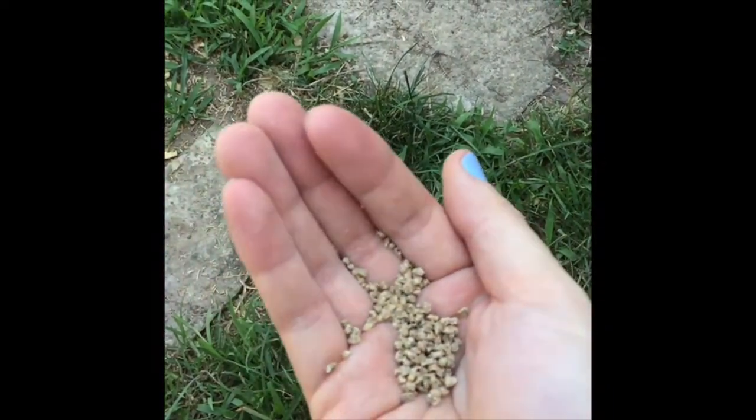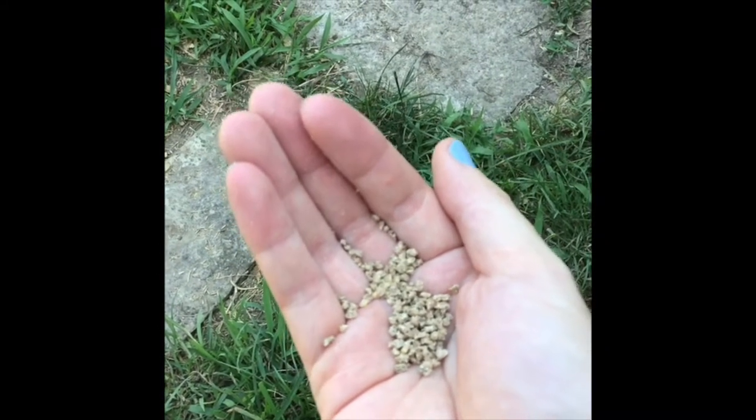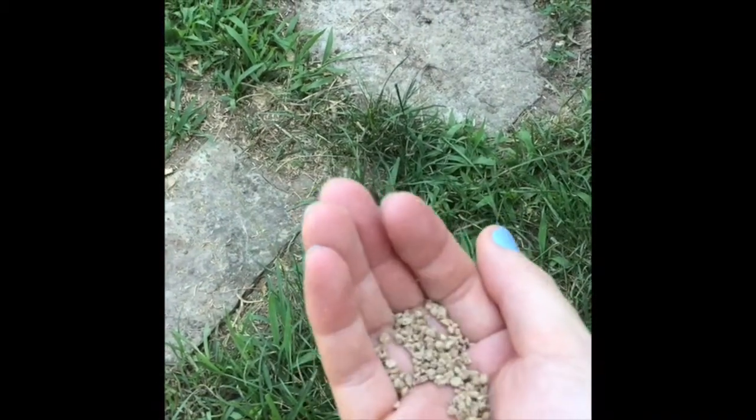You can get medicated or non-medicated chick feed, but I do non-medicated, going for a more natural approach. This is what the chickens eat as their basic food. Now that they're older, once the ladies are laying eggs, we'll put them on what's called a layer feed — it has more calcium and nutrients in it that helps with the production of eggs. They're not quite to that point yet, but they're getting there.